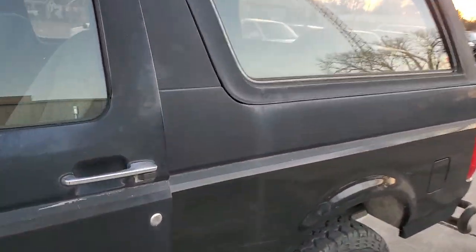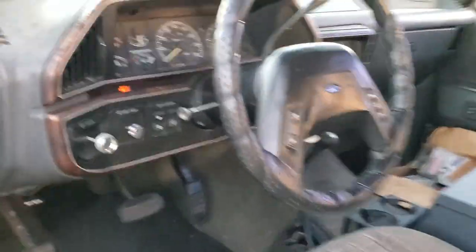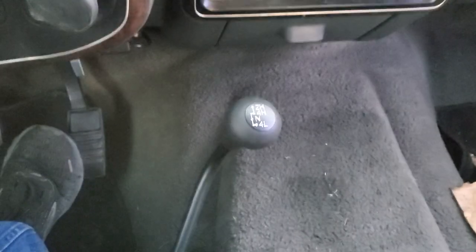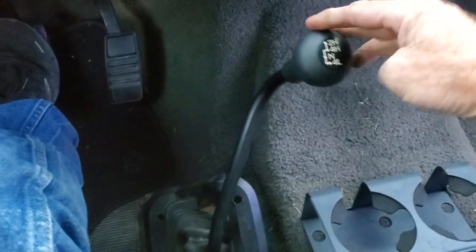Gotta make sure that hood is all the way down. That went completely as planned, guys — there we go! Uses a 2009–2011 Mustang transfer case, and it's that easy.